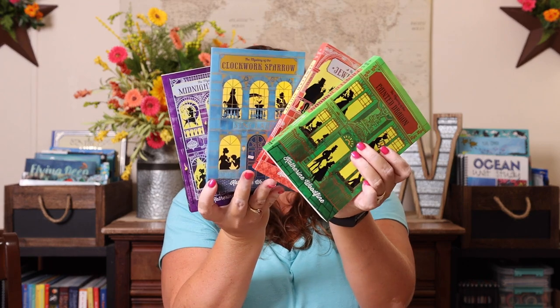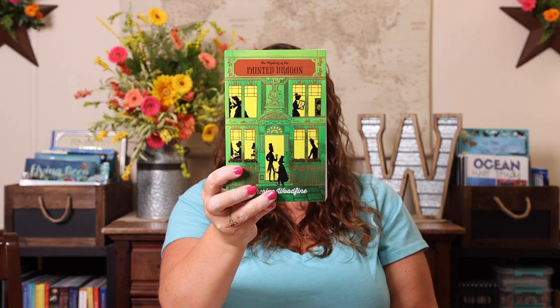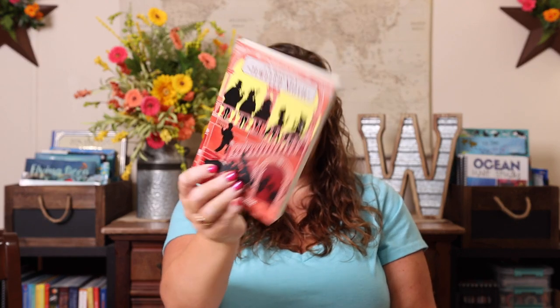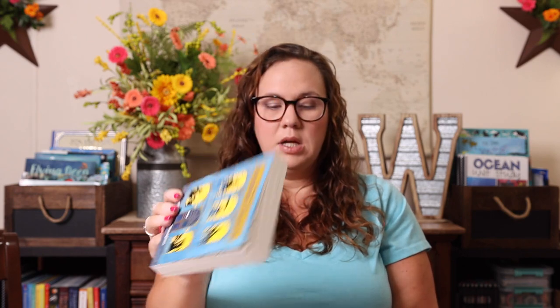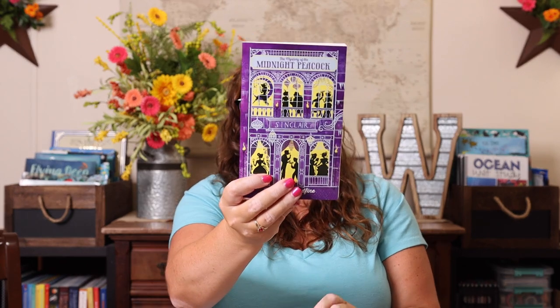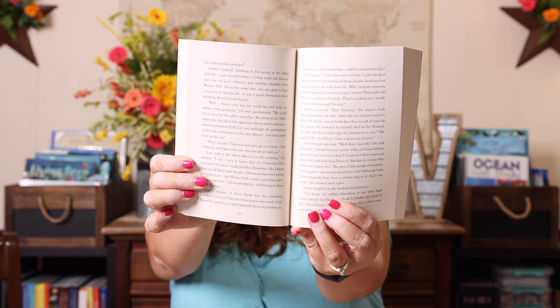Next we have the mystery series — mysteries of different things. She absolutely loves mystery books, so I thought these would be fun. We have the Mystery of the Painted Dragon, the Mystery of the Jeweled Moth, the Mystery of the Clockwork Sparrow, and the Mystery of the Midnight Peacock. These are approximately 330 pages, and that is the reading level.